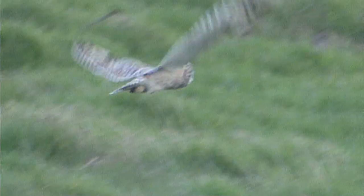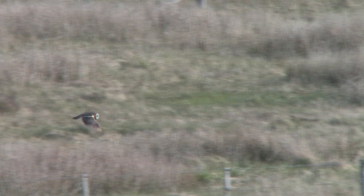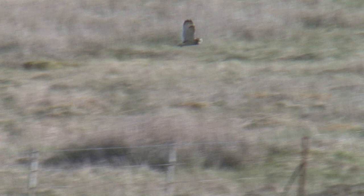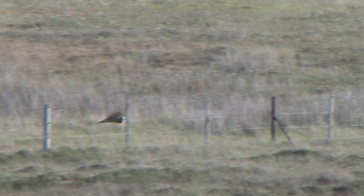Neither of these owls is particularly vocal. Short-eared owls are unlikely to be heard at all during the winter, but when breeding, the males display with a song flight consisting of a rapid series of deep hoots, which, although quiet, can be heard up to a kilometre away. This is often accompanied by wing claps.